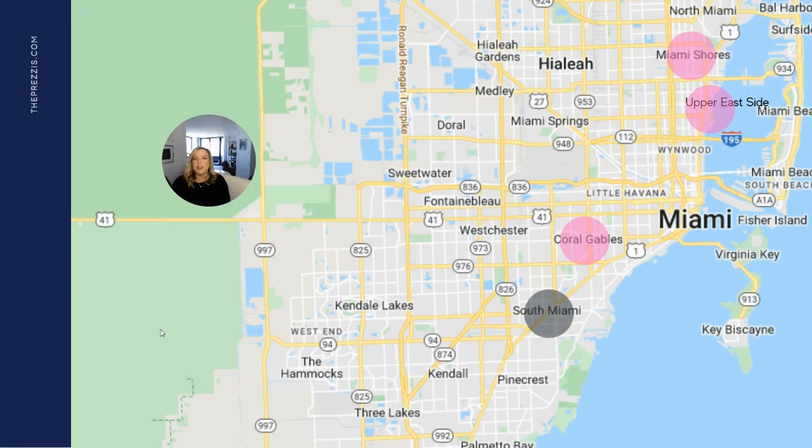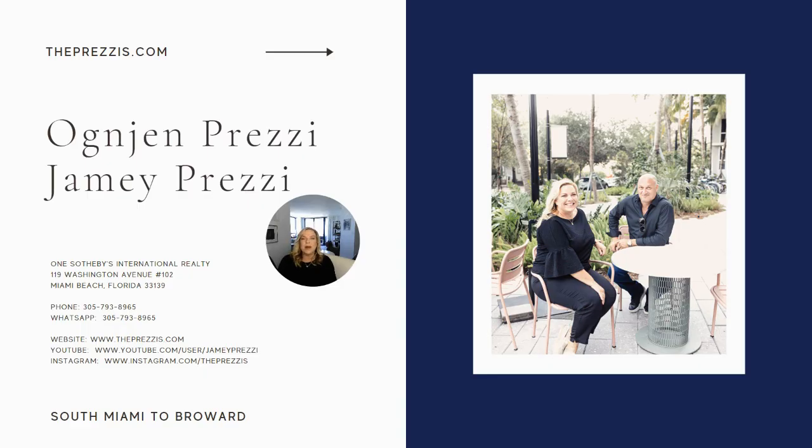I hope you enjoyed this market information for Miami Shores, the Upper East Side, Coral Gables, and South Miami. If you have more questions about buying real estate in Miami-Dade or Broward County, we're always here to be a resource for you. You can find us online on Instagram at thepretsies, or visit our website thepretsies.com. Feel free to call or text me — we'll be happy to help. We'll see you soon!